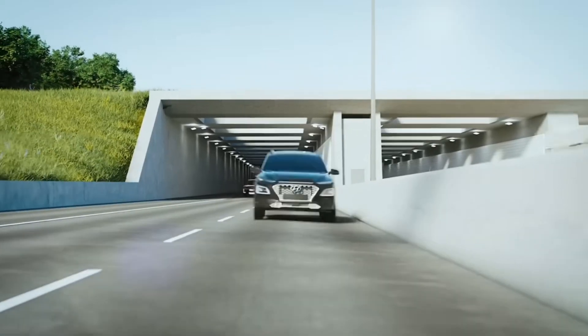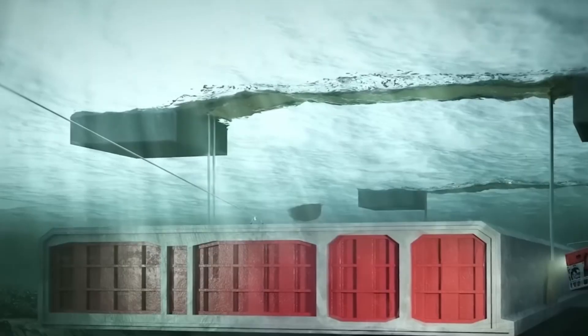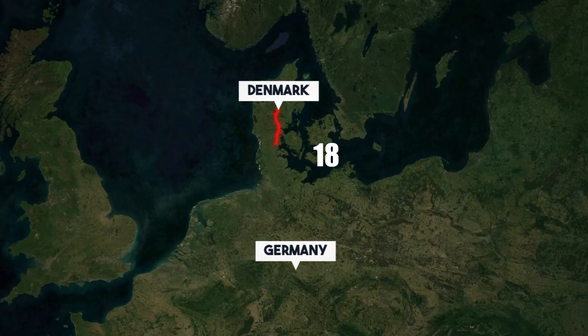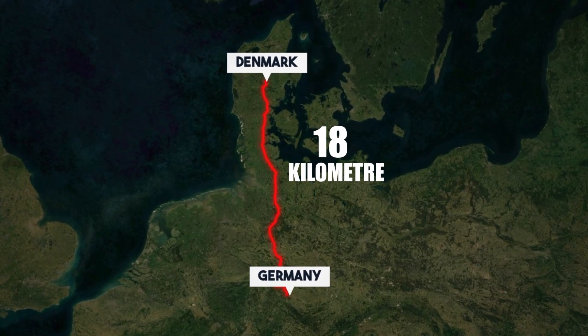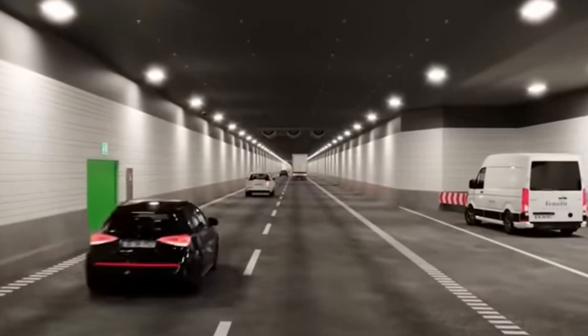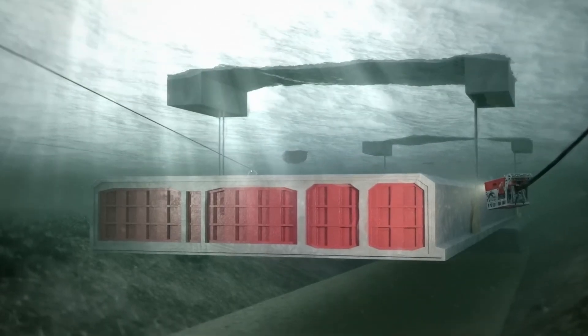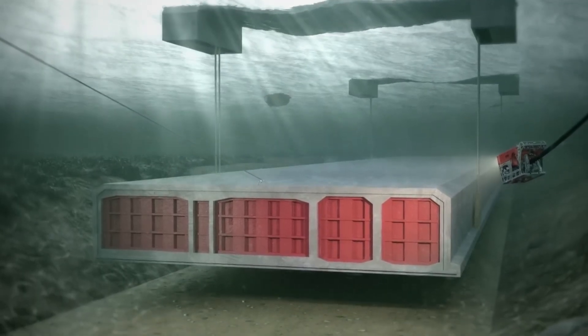The Fehmarn Belt Tunnel is exactly what you get when you combine precision engineering, record-breaking ambition, and a sea that doesn't want to cooperate. This 18-kilometer underwater link between Denmark and Germany is the longest immersed tunnel in the world — a tunnel so massive it's being built in pieces the size of city blocks and dropped onto the ocean floor like giant Lego bricks.